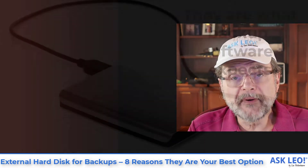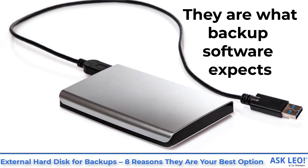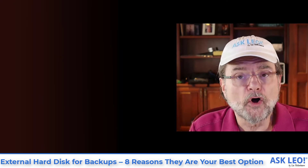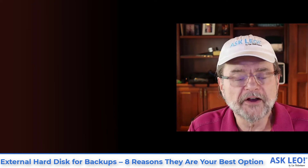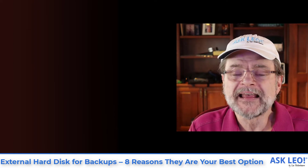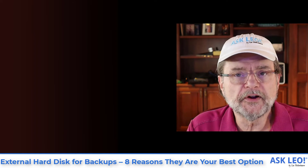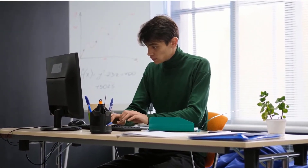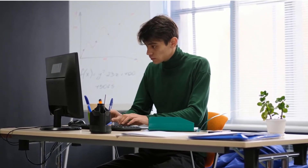They are what backup software expects. When you get software either with your external drive, or any of the recommended tools, or even Windows' own internal backup tool, they all assume an external drive attached to your machine. They may be able to be configured for other things, but they assume and are in fact optimized for working with an external drive as the target of their backup.